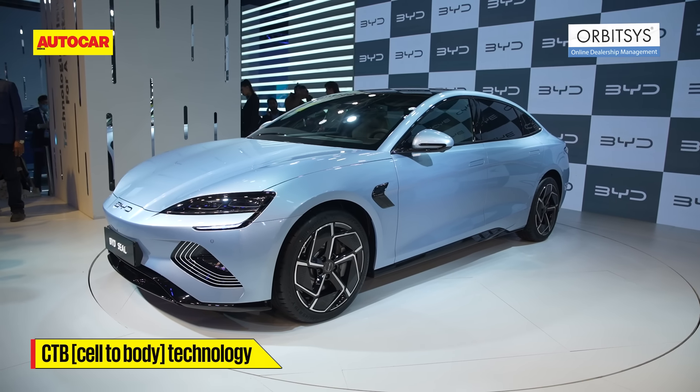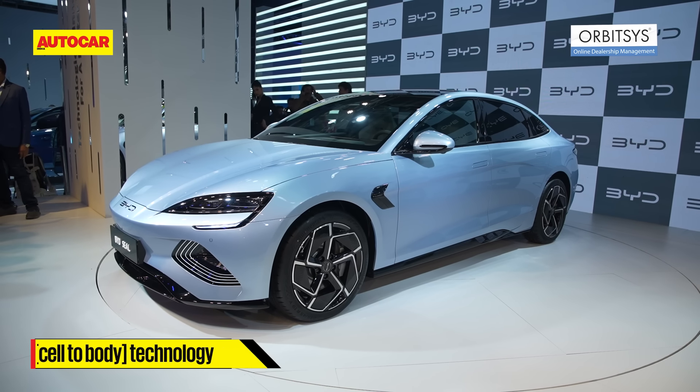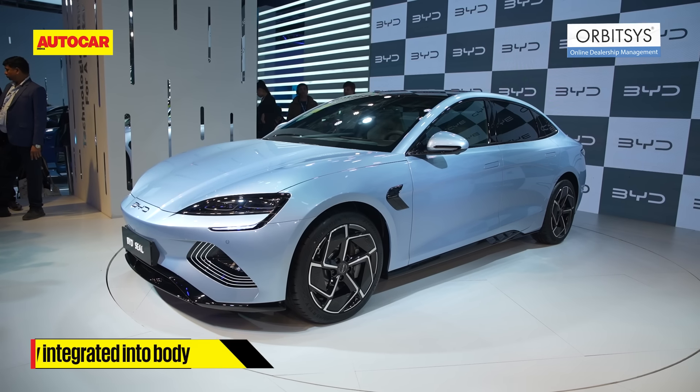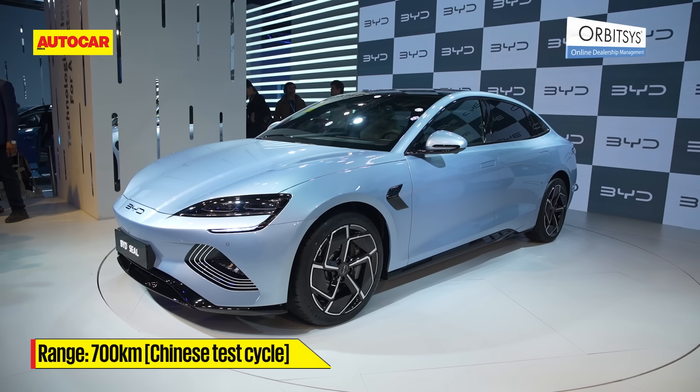The Seal has what they call cell-to-body technology. This allows the battery to be integrated into the body, giving it more efficiency and longer range.